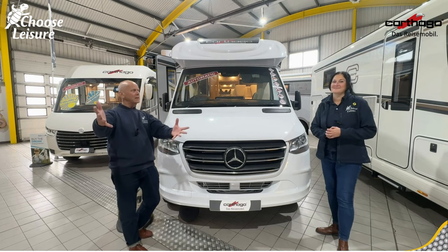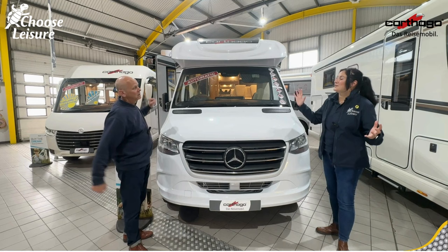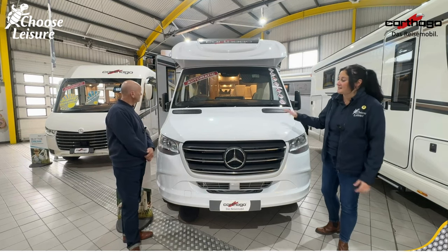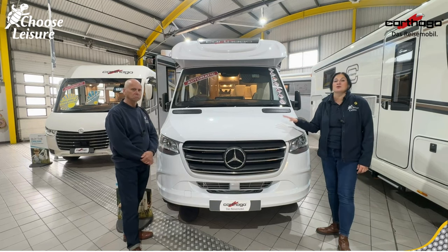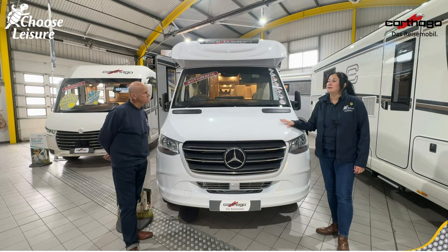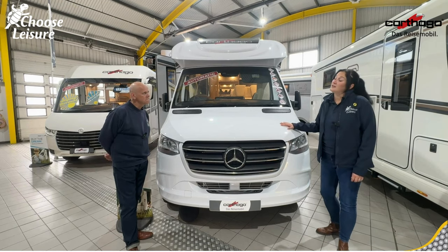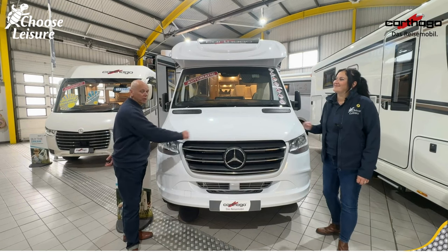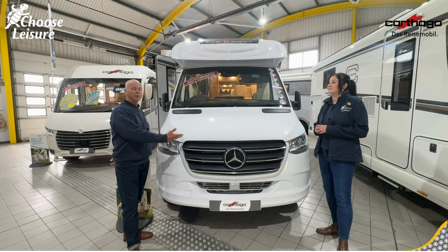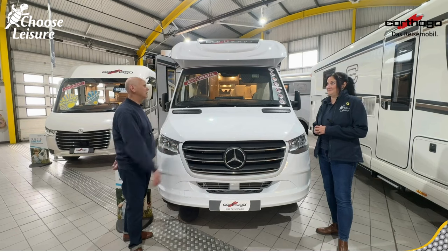So what have we got for the lovely campers today behind us? Behind us we are in the showroom today, in the Cathargo showroom, and this is one of their prime examples of one of their coach-built vehicles. It is a C-Tourer T145LE — a lovely vehicle on a Mercedes, it's a two-litre diesel, 150 brake horsepower motor with an automatic gearbox, which is just lovely.